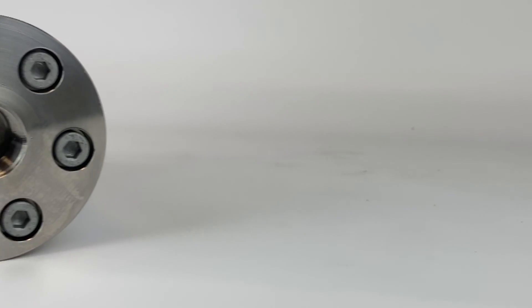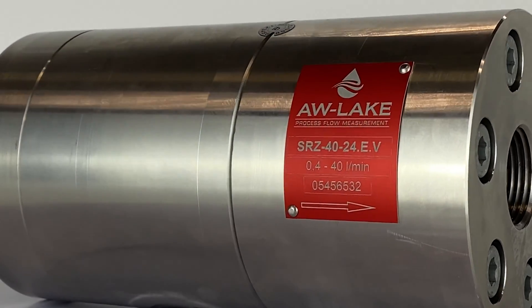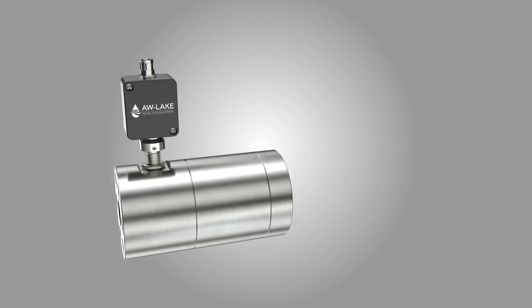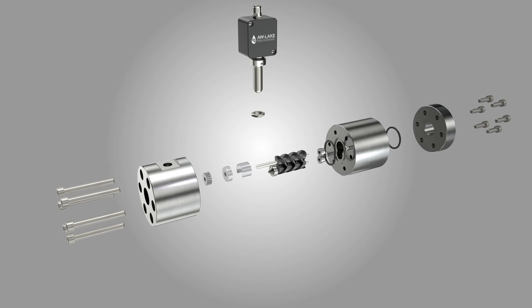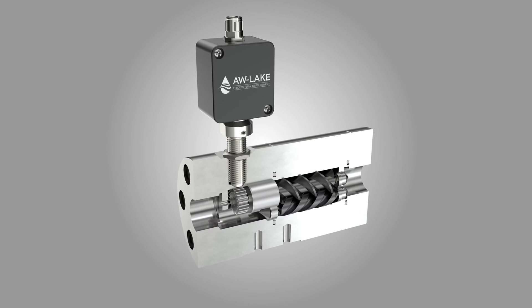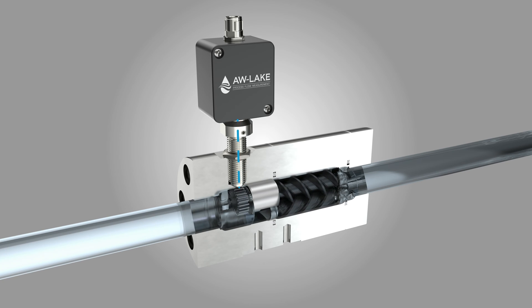Helical gear meters belong to the positive displacement meter family. Much like a gear or rotary piston meter, a helical derives the flow rate when the fluid moves through a set of spinning gears. The movement or revolutions of those gears is detected by a sensor that creates a square wave or pulse, which is directly proportional to the fluid's rate of flow.